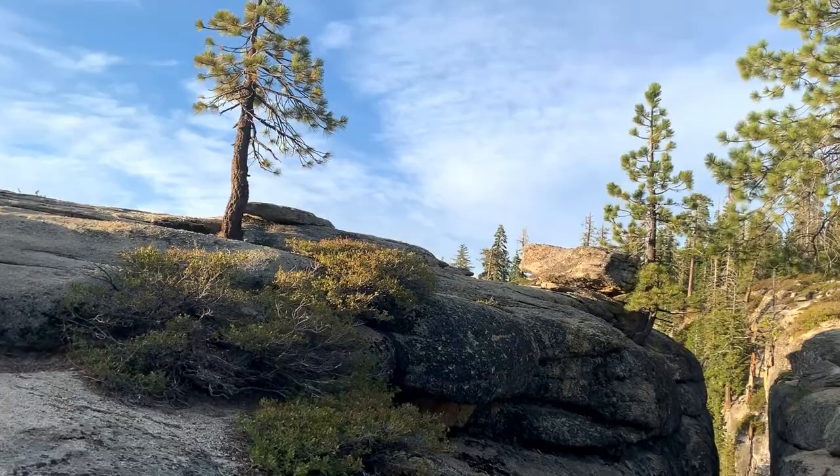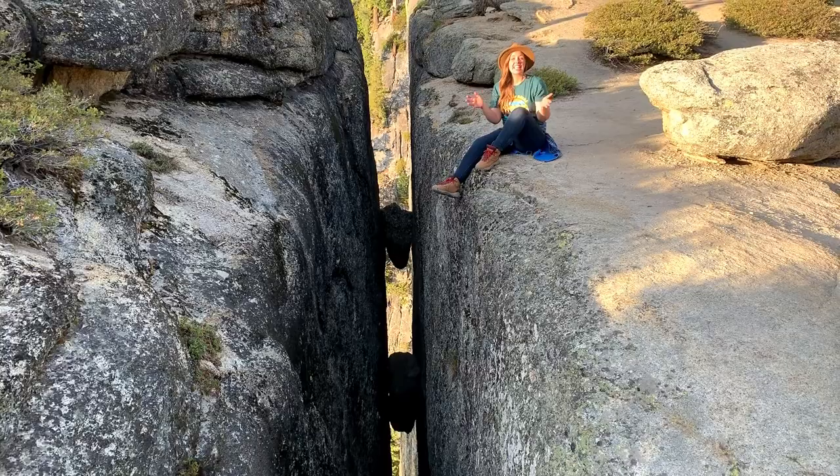These fissures are giant cracks. Some are over a hundred feet long.